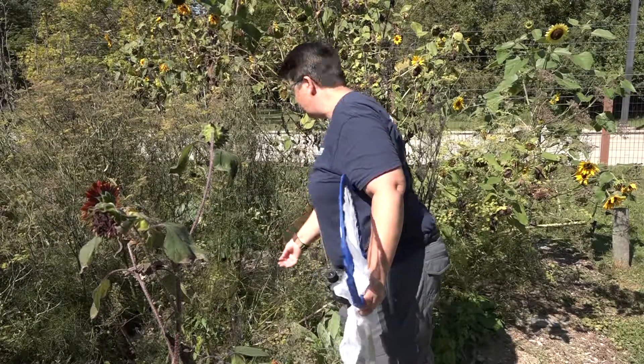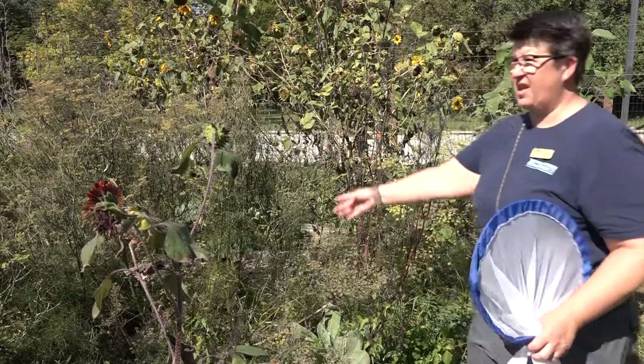During the walk, Kristy was trying to catch and tag monarchs in order to track their migration. The biggest migration of butterflies that probably everybody knows about is the monarchs, which migrate all the way to Mexico every year.